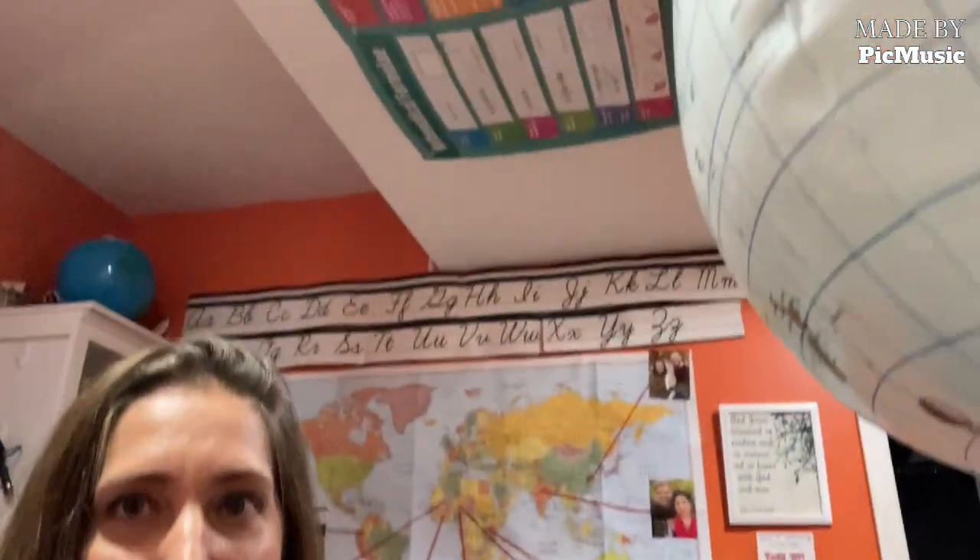While I'm sitting here at the desk, behind me is one of our maps. We've got maps all over and globes hanging. And even if you look up at the ceiling, we have formula charts up there. So we really utilize every bit of space we can out of this room.